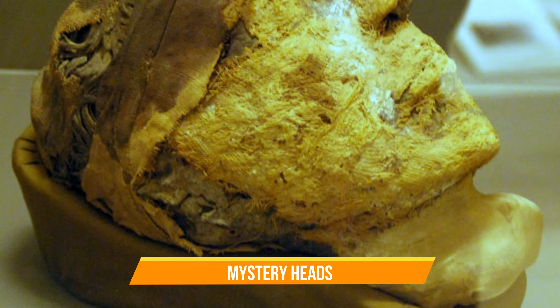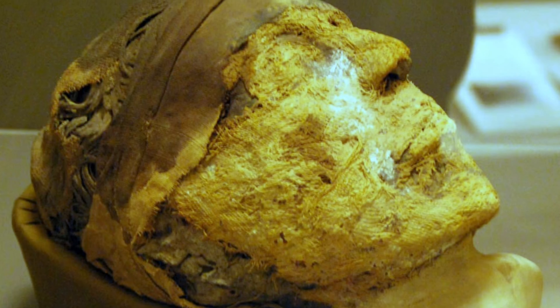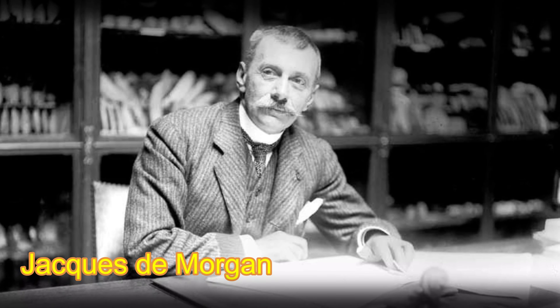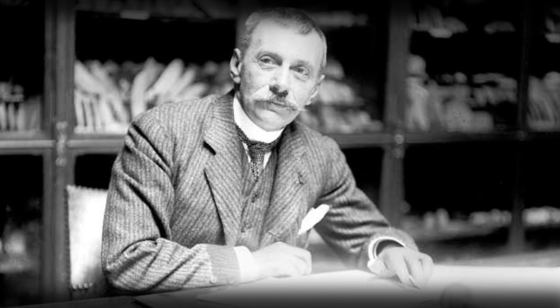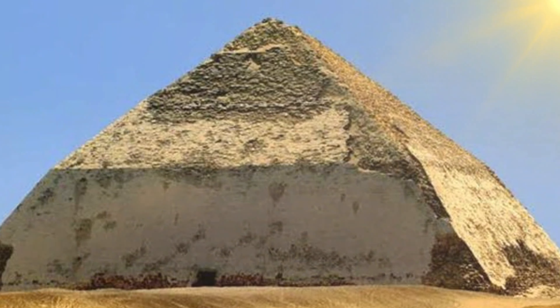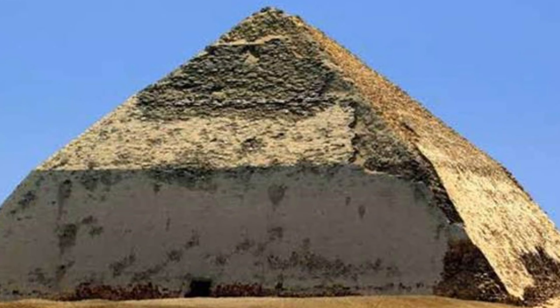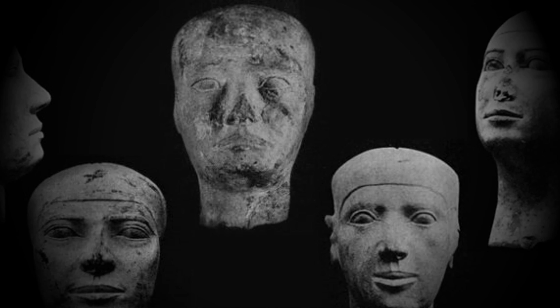Mystery Heads. In 1894, the French archaeologist Jacques de Morgan made a perplexing discovery in the royal necropolis of Dasher. In a tomb dating around the reign of Sneferu, beginning 2613 BC, during Egypt's 4th dynasty, he found an odd sculpture of a human head. This object, known as a reserve head, has puzzled and inspired scholars for over a century.